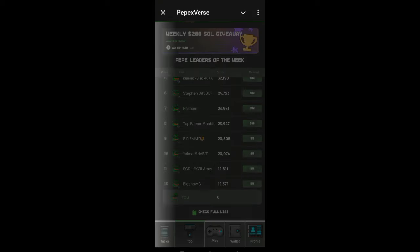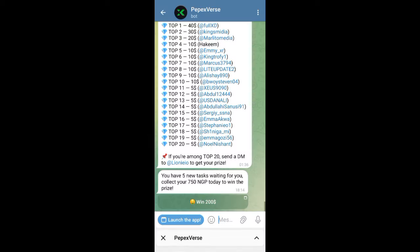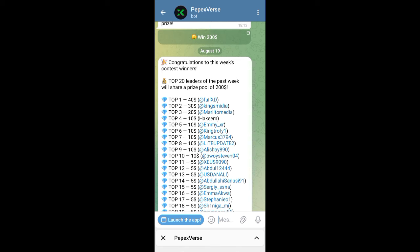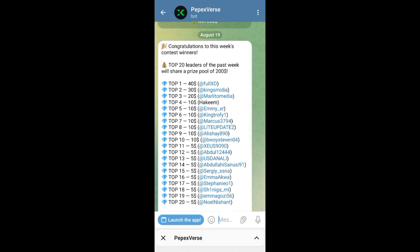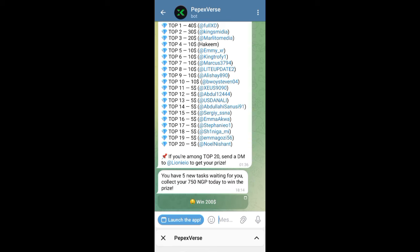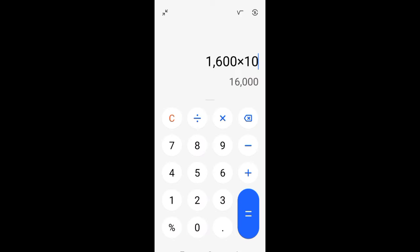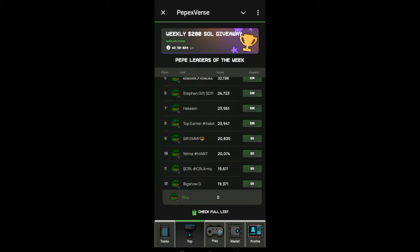Don't joke with this update. They have been paying — I'll show you recent payment proof. You can see here: August 19, congratulations to this week's contest winners. You can see the top 20 leaders of the past week shared a prize pool of $2,200. I have won twice — I won $40 and I won $20. In total that's $60, which is 96,000 naira I have won from this project. I have posted all of this on my YouTube channel.